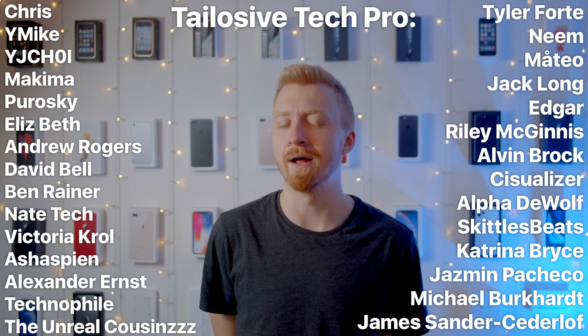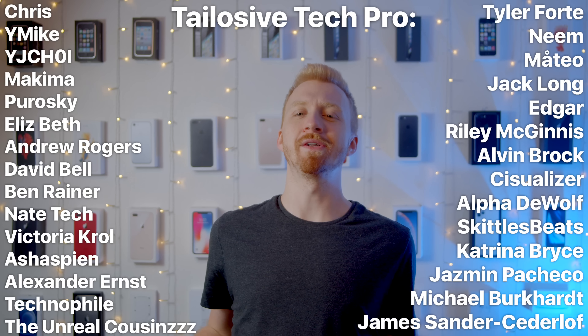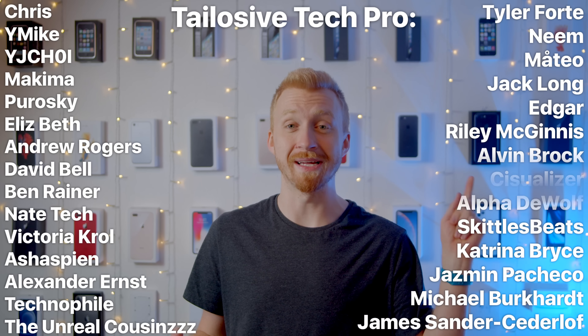How do you guys feel about it? Do you think that iPhones are losing their competitive edge by not keeping up with the Android specifications, or does all that really matter? Feel free to let me know your thoughts down in the comments below, and thank you to everybody supporting this channel directly on Tailosive Tech Pro. Seriously, it helps us out a ton, as does just watching these videos, so thanks again. This is your absolute pure. I'll see you all in the next one.